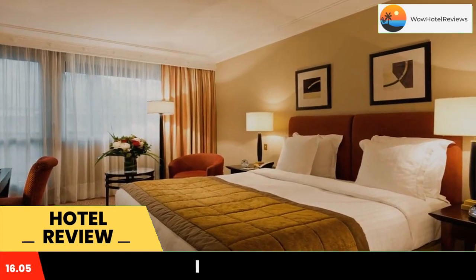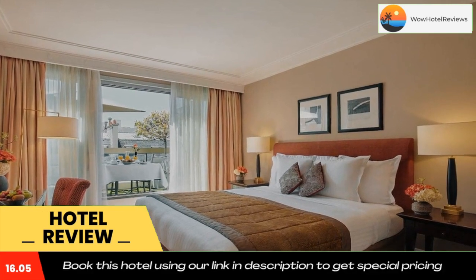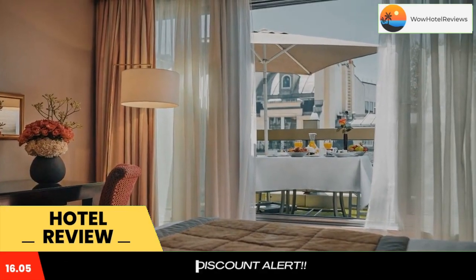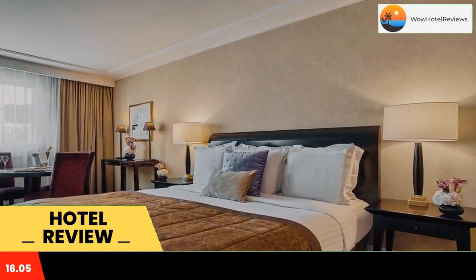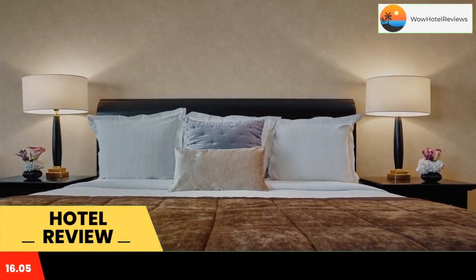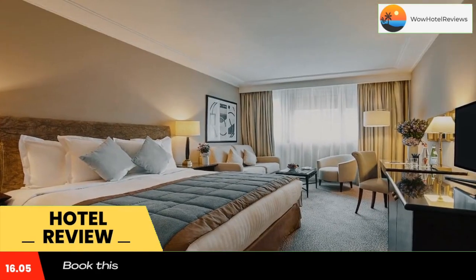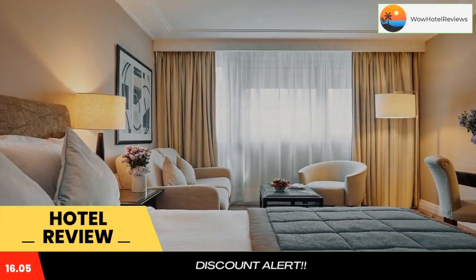Guest rooms at Warwick Paris are spacious and have floor-to-ceiling windows which offer plenty of natural light. They feature a flat-screen TV with 38 national and international channels and 82 satellite channels. A kettle, slippers, and bathrobes can be provided upon request. The Warwick's W Restaurant serves seasonal French cuisine, and guests are invited to relax in the W Lounge Bar.